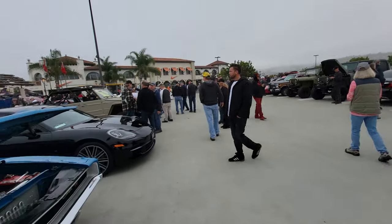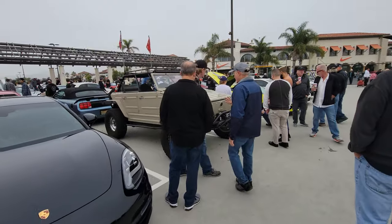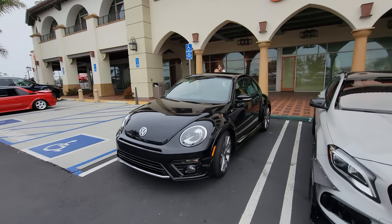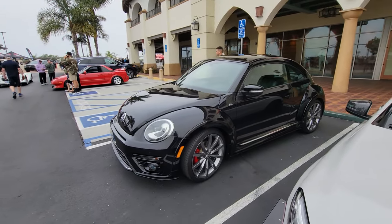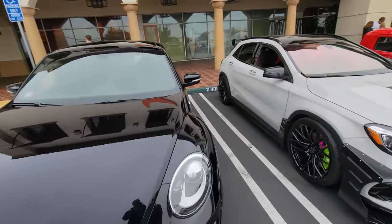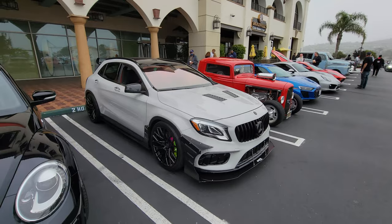Pretty good turnout for the show today. Panamera next to a VW Thing. Check out the new Beetle. And this is the really done-out Mercedes A-Class.